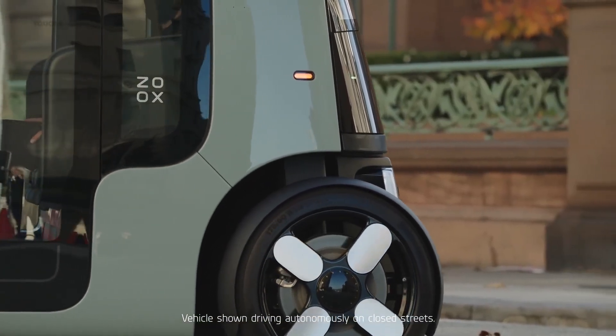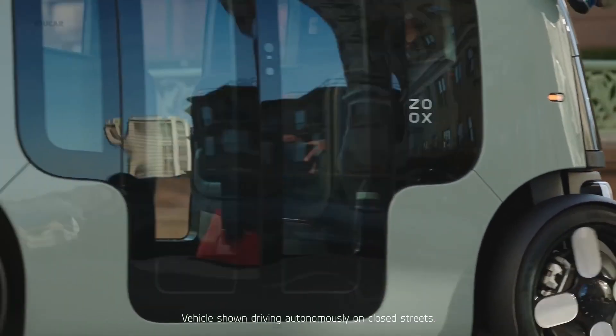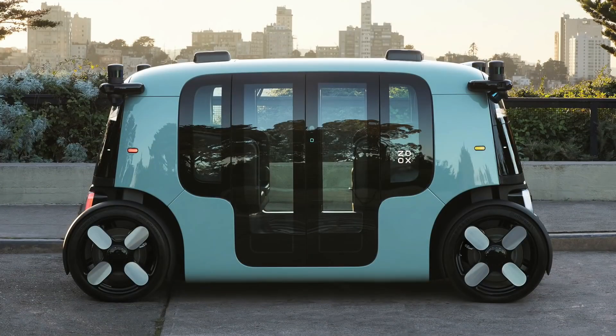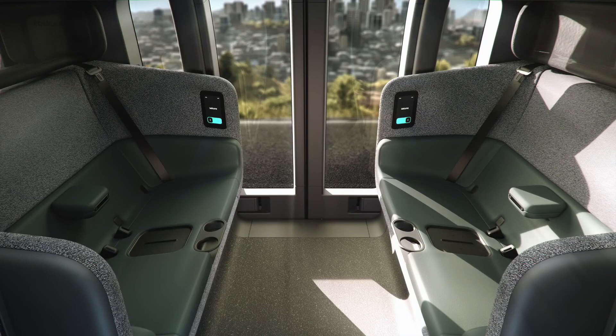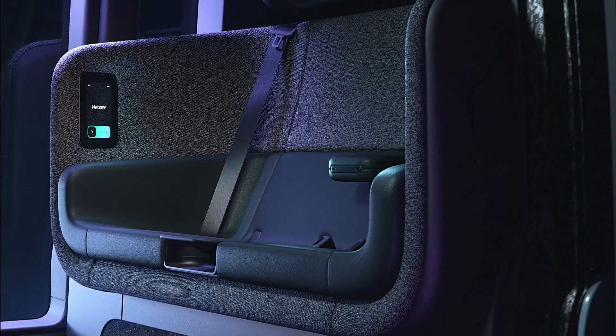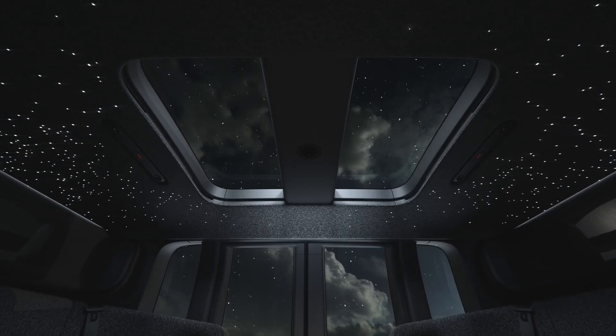Inside, the spacious cabin can accommodate up to four passengers in a face-to-face seating arrangement, made possible by its bi-directional layout. Equipped with an advanced sensor suite including LiDAR, cameras, and radar, the ZX ensures 360-degree awareness for safe navigation.